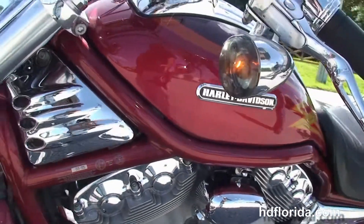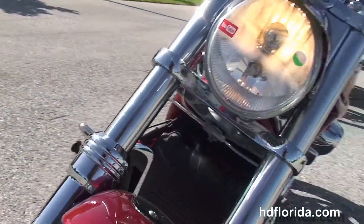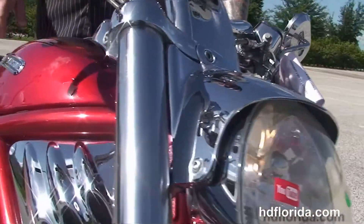It features chrome levers and is finished in the custom CVO red paint job, with tons of chrome on this bike. Options and accessories retail at over $1,000.